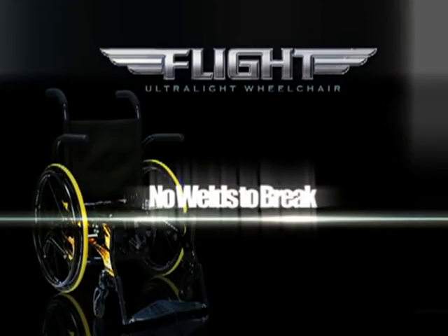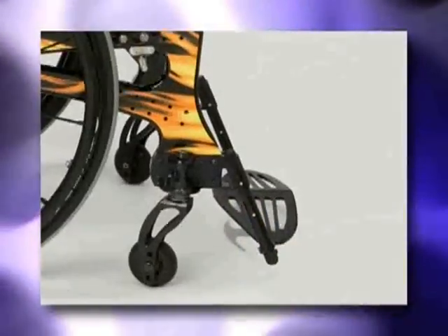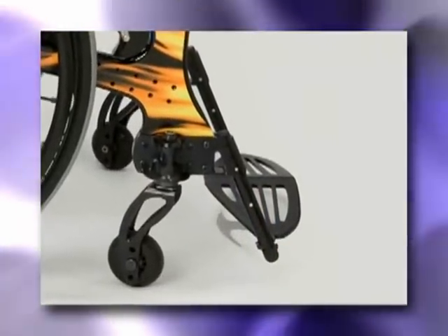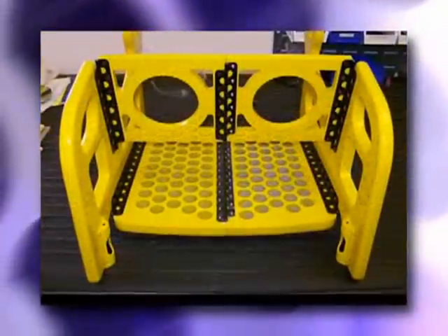The Flight Ultralight wheelchair frame is constructed without the need for welding — that means no welds to break. It also means that all of the metal parts are made with much stronger non-weldable hard alloys, making the Flight Ultralight wheelchair stronger and lighter than a foldable welded tubing wheelchair.